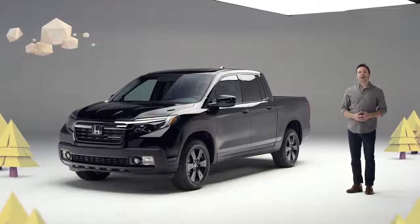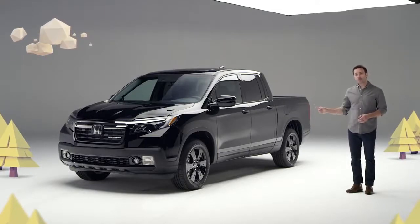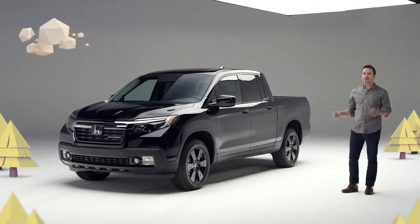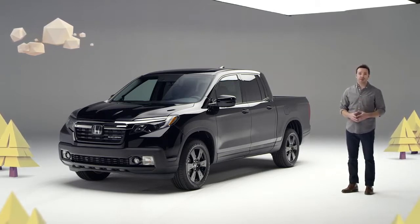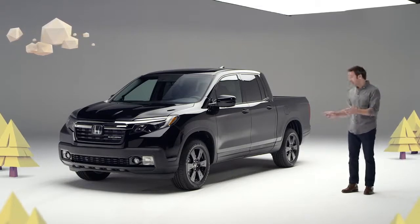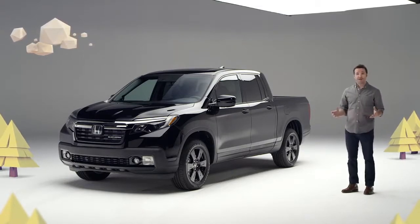Hello. We're here to check out the latest Honda Ridgeline. This rugged, versatile truck gets rave reviews from its owners for its easy-to-use capability combined with day-to-day comfort and refinement you just cannot get in any other pickup. And for 2020, Honda has made it even better.